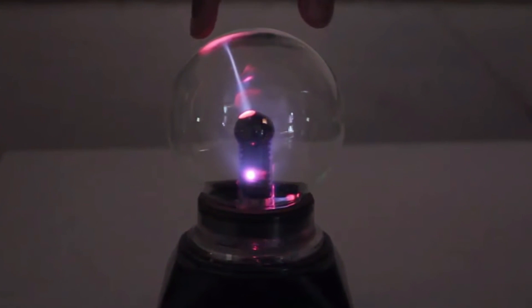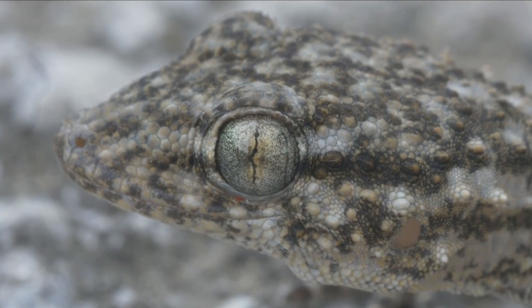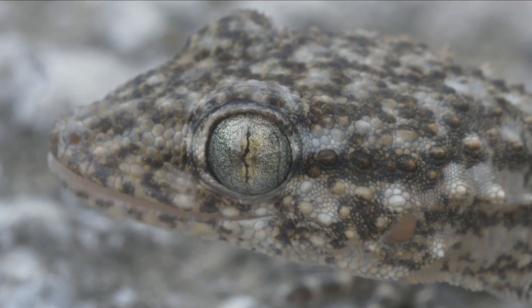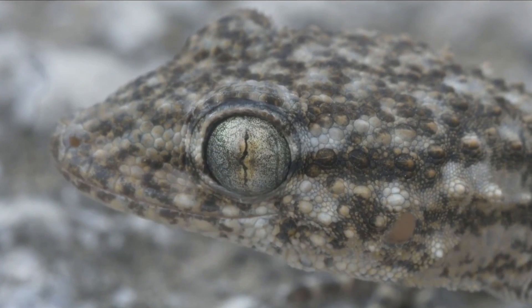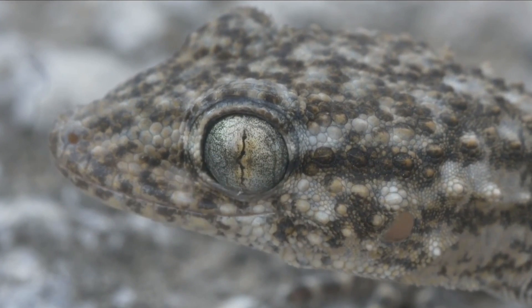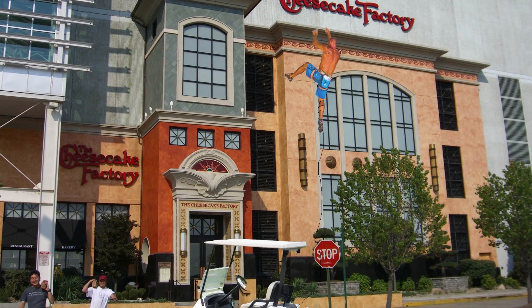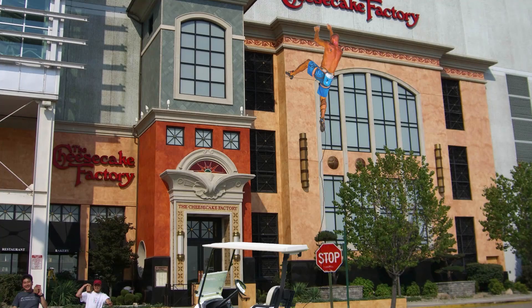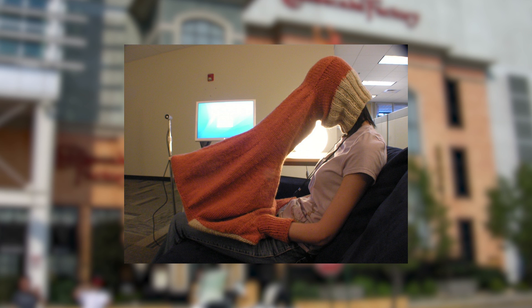If it's true, it would mean that geckos stick so well to surfaces not only due to the unique physical mechanism of their feet, but also due, in significant part, to electrostatic forces. But before you hook yourself up to a golf cart battery and try to scale the local Cheesecake Factory, you should know that the jury's still out on this one — and that's a really stupid idea.